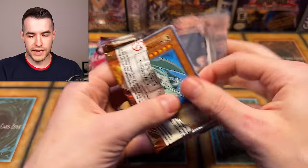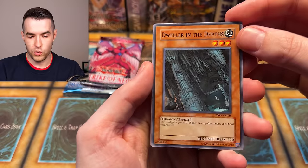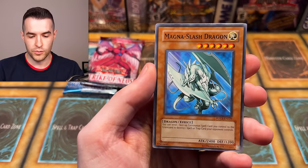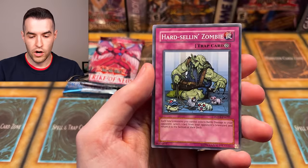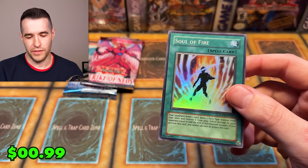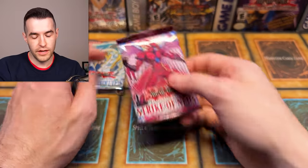Give us that Eradicator Epidemic Virus — I've never pulled that before. Force of the Breaker: Dweller in the Depths, Other World the A-Zone, Volcanic Recharge, Crystal Beasts Ruby Carbuncle original print, Magnus Slash Dragon, Blaze Accelerator, Crystal Blessing, Hard-Selling Zombie, and a Soul of Fire. I think I pulled two of these when we opened the blister box — we did get a couple PSA 10 Doomfires out of it though. That's a pretty cool card.